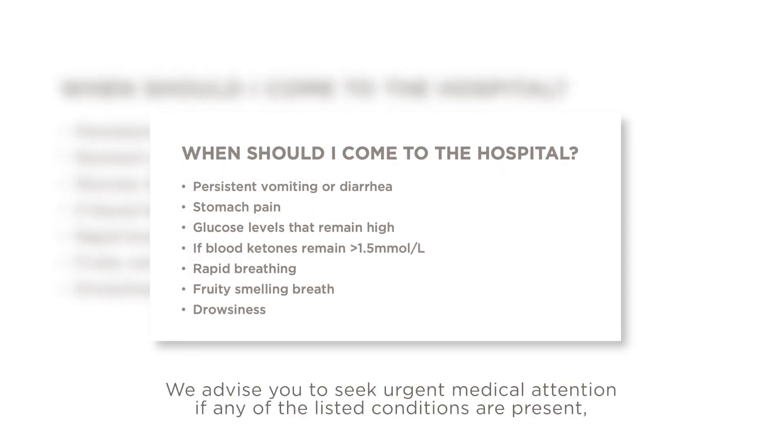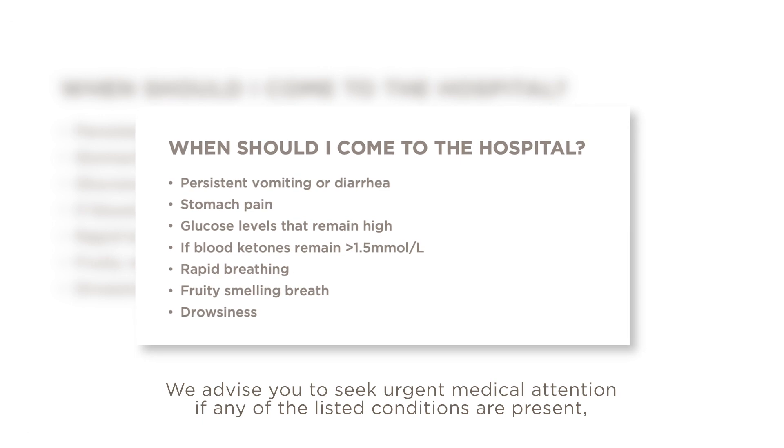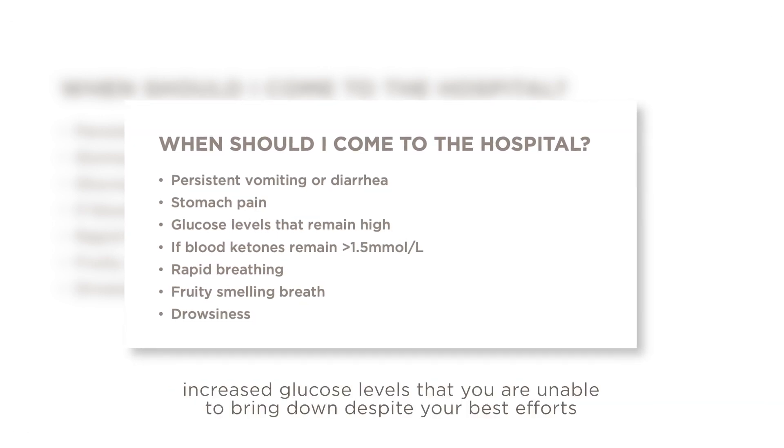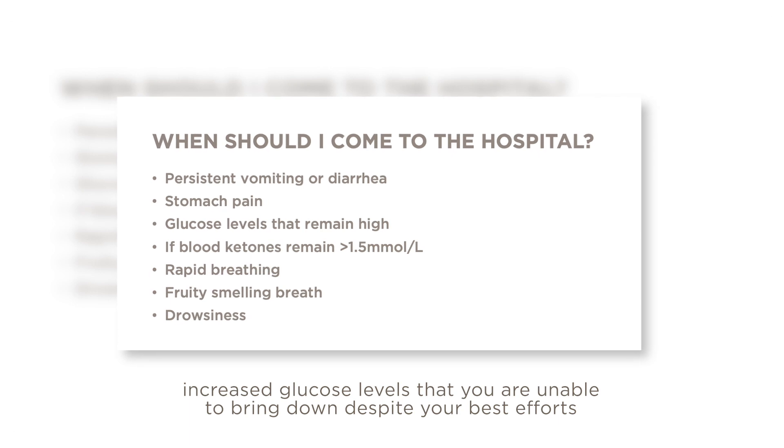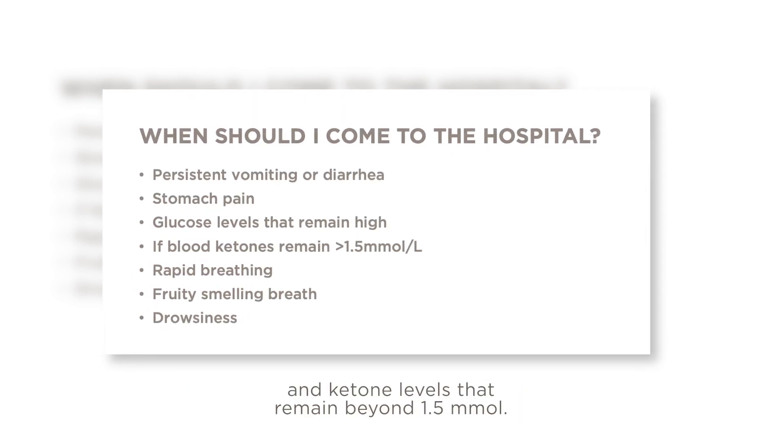We advise you to seek urgent medical attention if any of the following conditions are present: increased glucose levels that you are unable to bring down despite your best efforts, or ketone levels that remain elevated beyond 1.5 millimole.